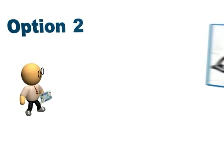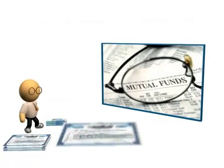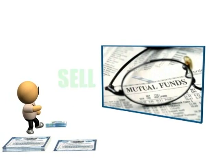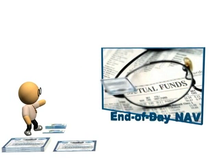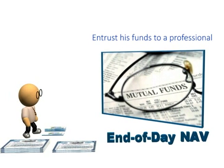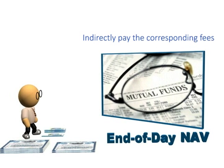Option 2. Through mutual funds, Rob's 5,000 pesos can give him broad exposure to a variety of stocks. However, buying and selling is possible only after the end-of-day net asset value is released. This is okay if Rob wants to entrust his funds to a professional that he chooses and indirectly pay the corresponding fees.